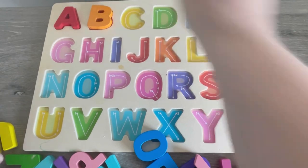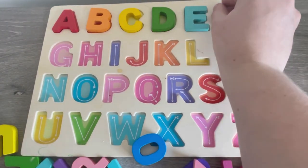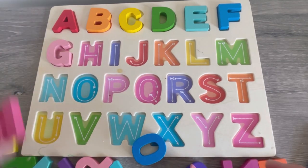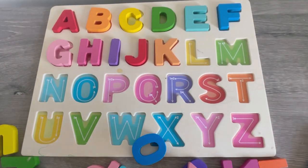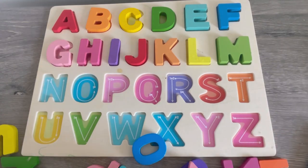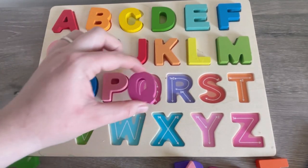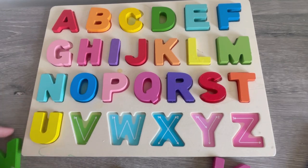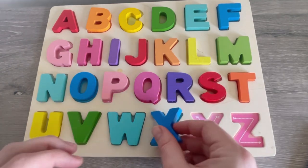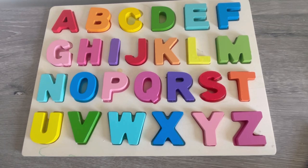A, B, C, D, E, F, G, H, I, J, K, L, M, N, O, P, Q, R, S, T, U, V, W, X, Y, and Z. Now I know my ABCs. Next time won't you sing with me? One more time.